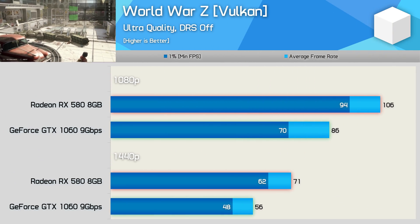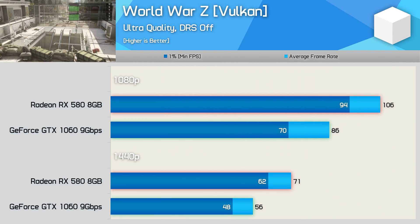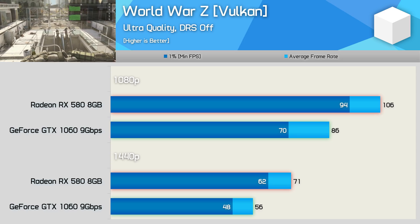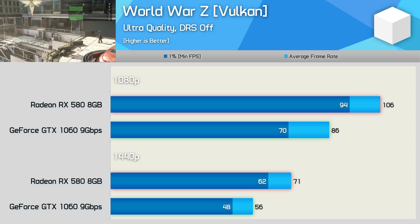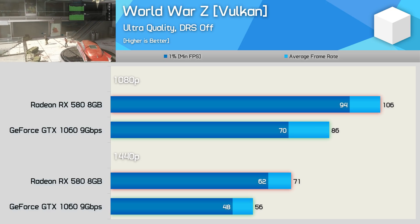World War Z is another title that makes use of Vulkan, and here the RX 580 is seen to be 23% faster at 1080p and 27% faster at 1440p — another massive win for the red team.